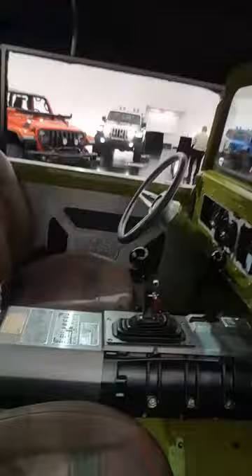This is the Jeep Concept 5 Quarter. They call it 5 Quarter because it's actually one and a quarter ton — so, 5 quarters. There's a lot of cool tech that goes into this. It has a supercharged engine; it's a Hellcrate motor.